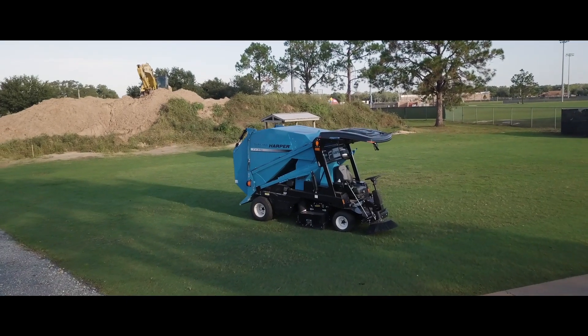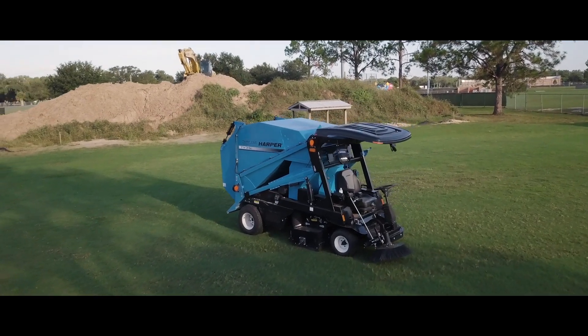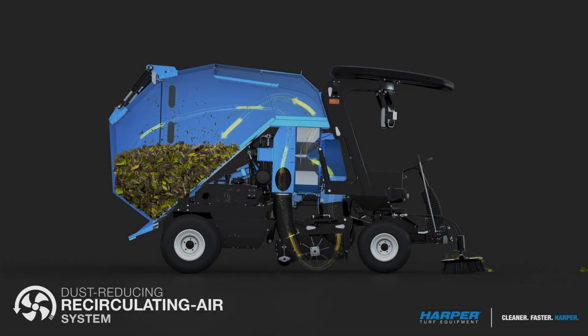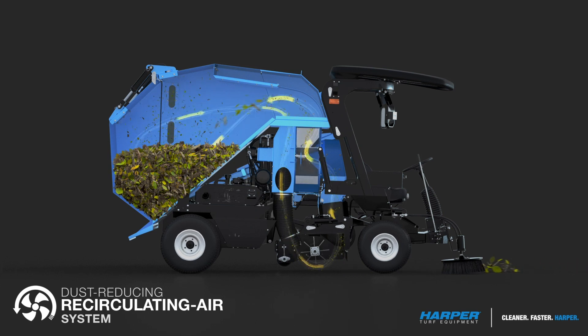We use the Harper TV 35 mainly for verticutting, also right after aeration or to vacuum up any grass clippings. The Harper TV 35 has a recirculation system which drastically cuts down on dust.